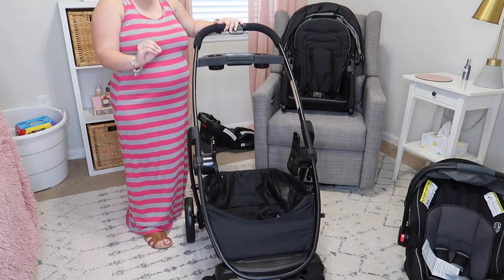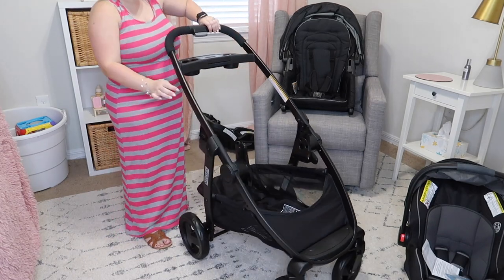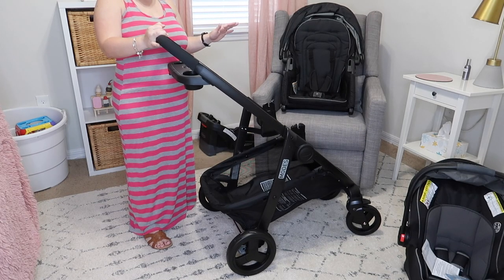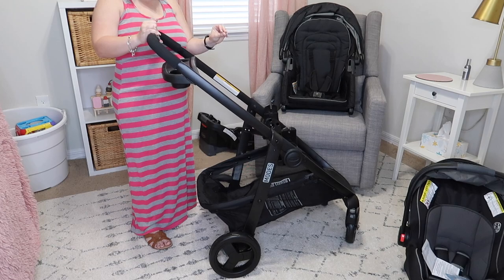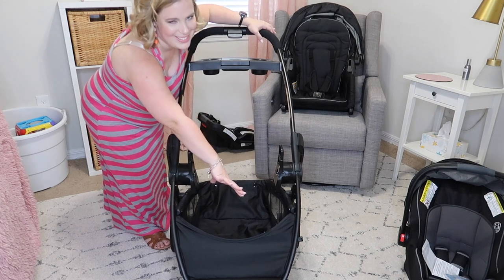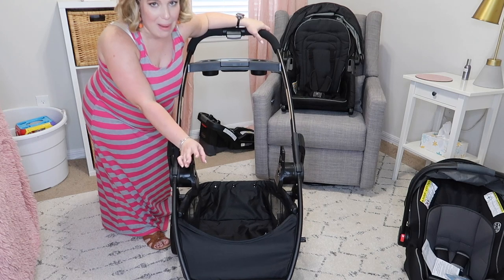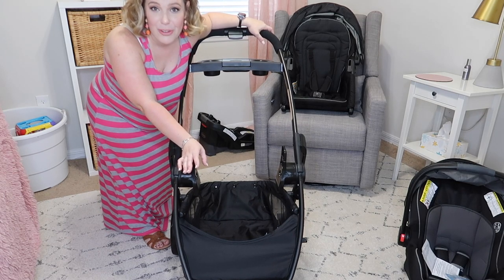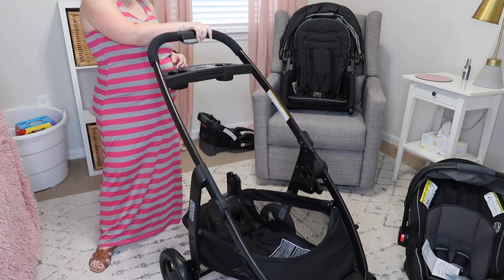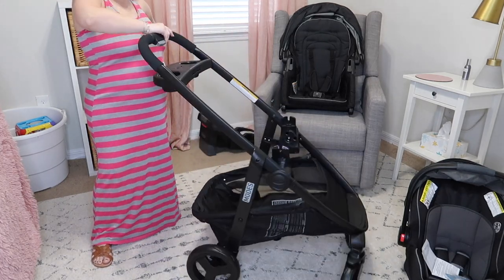The third thing we really loved — and knew we needed — is a bigger basket. With our last stroller we barely had any storage space, and that was definitely a must-have this time around. As you can see, this stroller has amazing storage. I could put a lot of stuff in here. I'm naturally an over-packer, so it's nice to know I have the room if I need it.